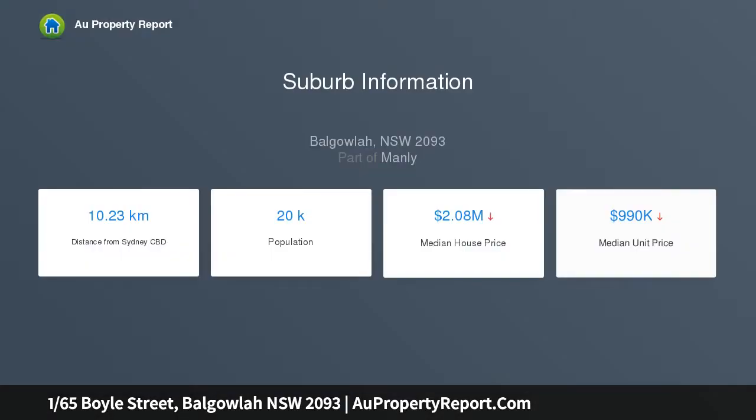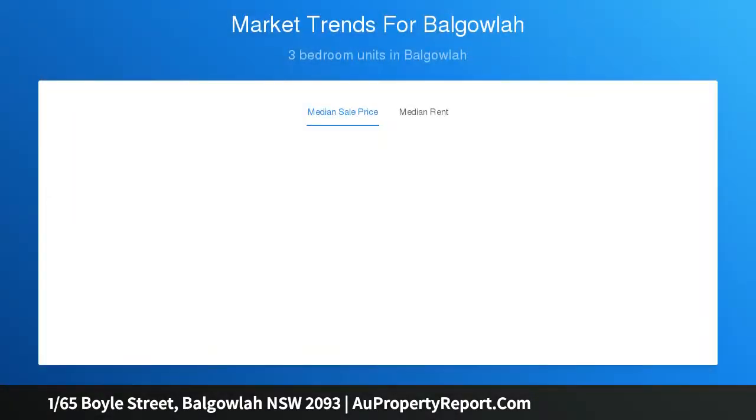Its idyllic location offers a relaxed lifestyle, just footsteps from a choice of cafes and shops. Stunning white floorboards and sunlight-enhanced interiors, excellent outdoor flow to the covered entertaining area, private garden surrounds, and exclusive use of front and back yard.